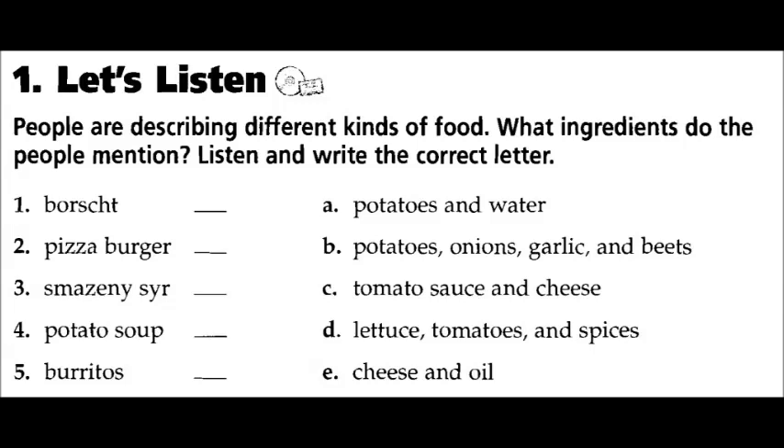Five: I love this Mexican restaurant called Burrito King. They make the best burritos. They take beef, lettuce, tomatoes, and lots of spices and roll it up in a tortilla. It's really spicy.